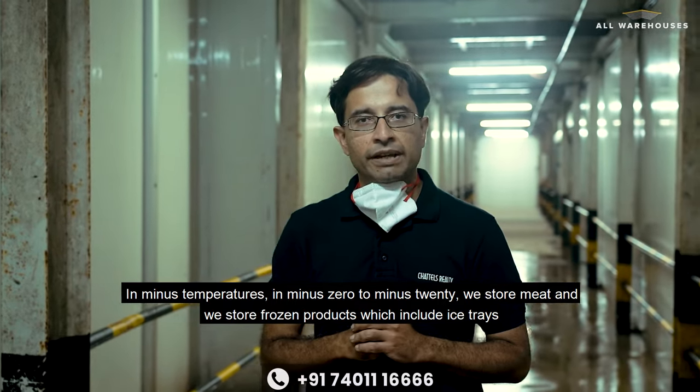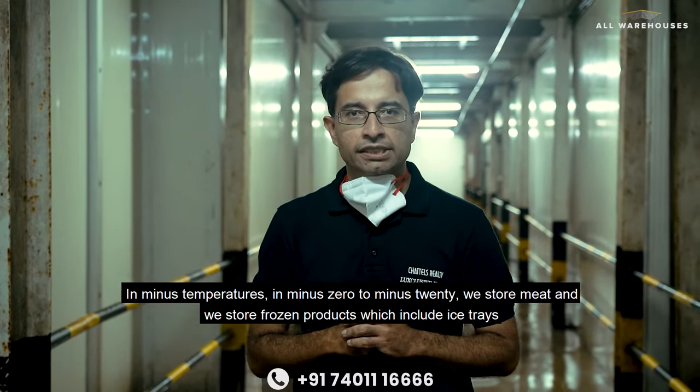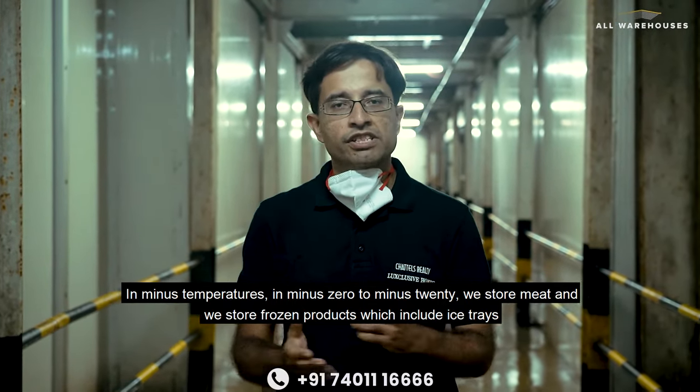At minus temperatures — 0 to minus 20 — we store meat and frozen products, which include ice creams.